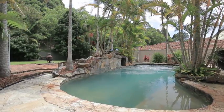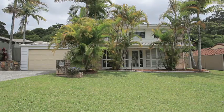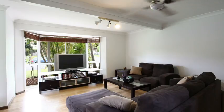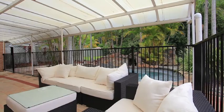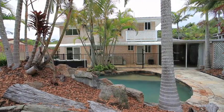Boasting more features and potential than your average home and situated on a block to match, this impressively sized Chugan residence has all the ingredients to make a house a home, including several indoor-outdoor living areas, in-ground saltwater pool with water feature and spa jets.